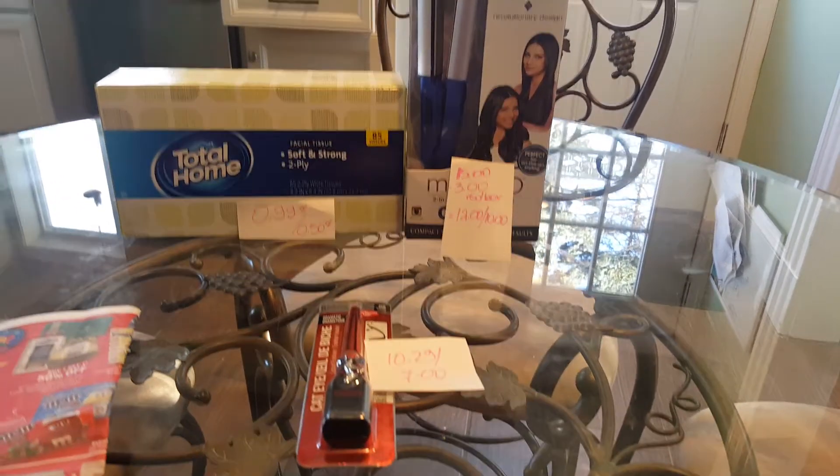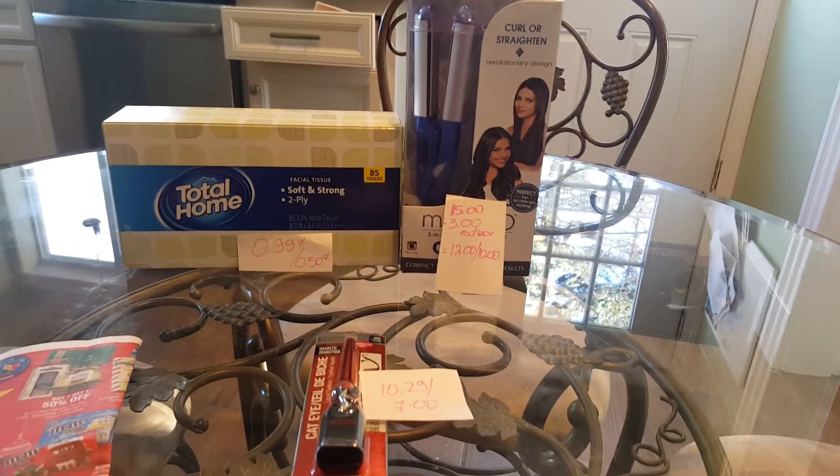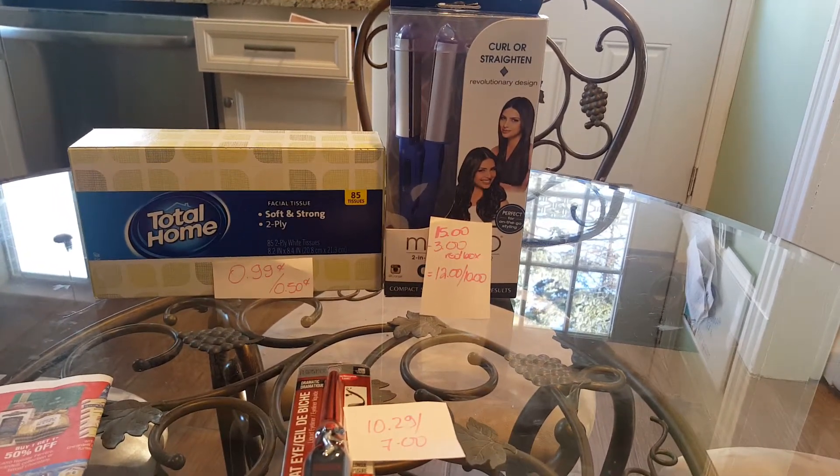Hello, I have a few deals for CVS. I wasn't really ready, but these are the deals that I found to be the best ones, at least for me.